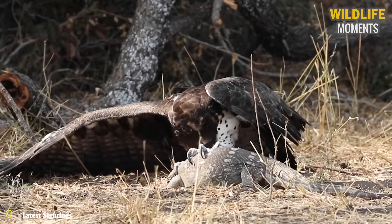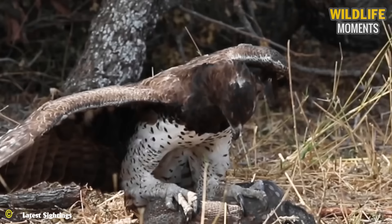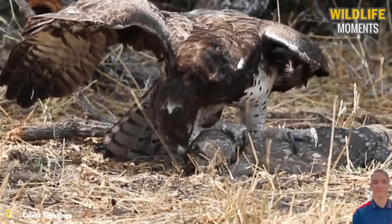Do you know which is the largest eagle in Africa? It's the martial eagle. Yet hunting a lizard in Africa is no easy feat. Its curved and sharp talons control the prey, but the lizard can still move and resist — it is a tug-of-war between both sides.